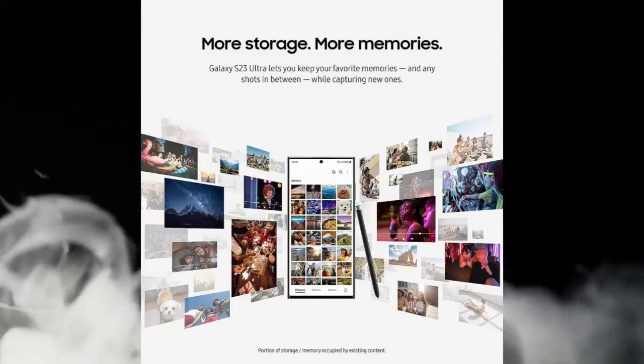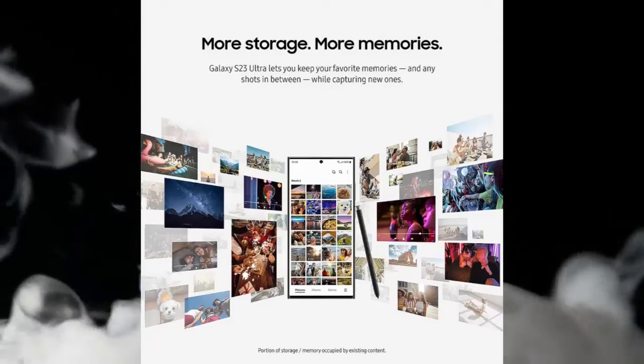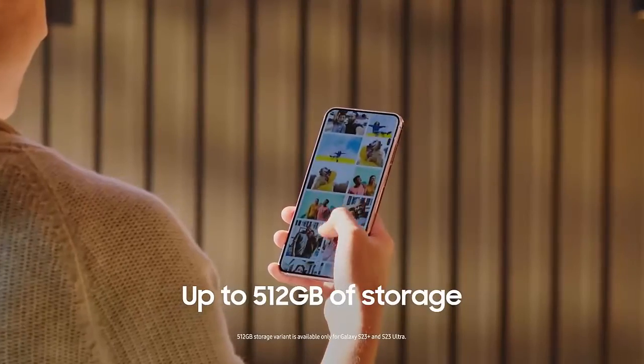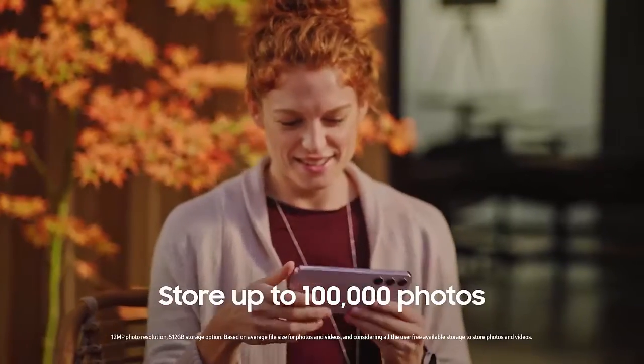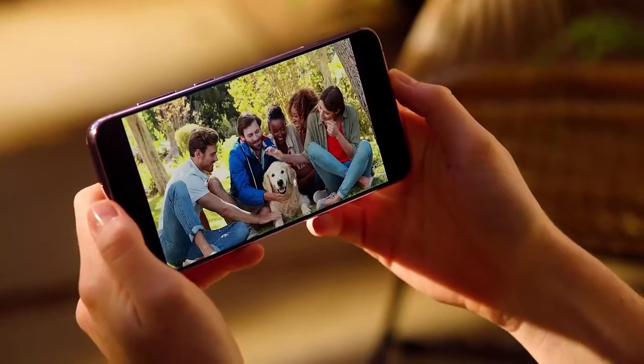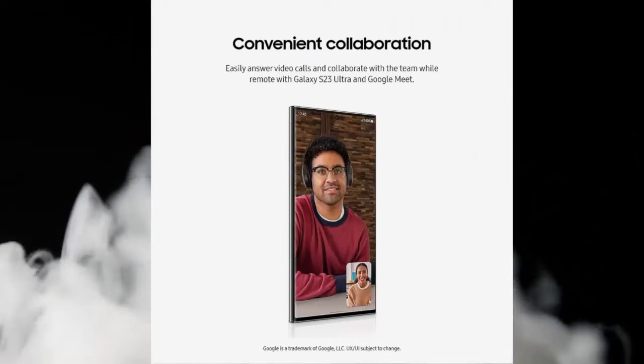Fastest mobile processor available — whether you're working hard, playing hard, or doing both at the same time, smoothly switch between apps with the fastest processor ever. Game at full throttle and smoothly switch between apps.